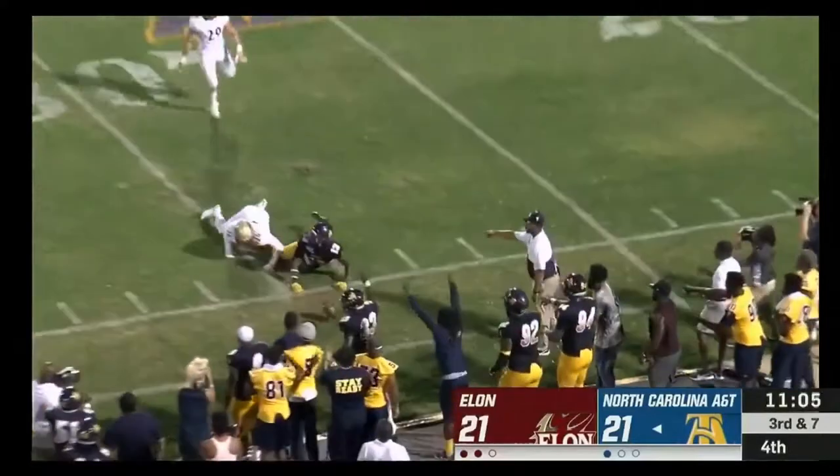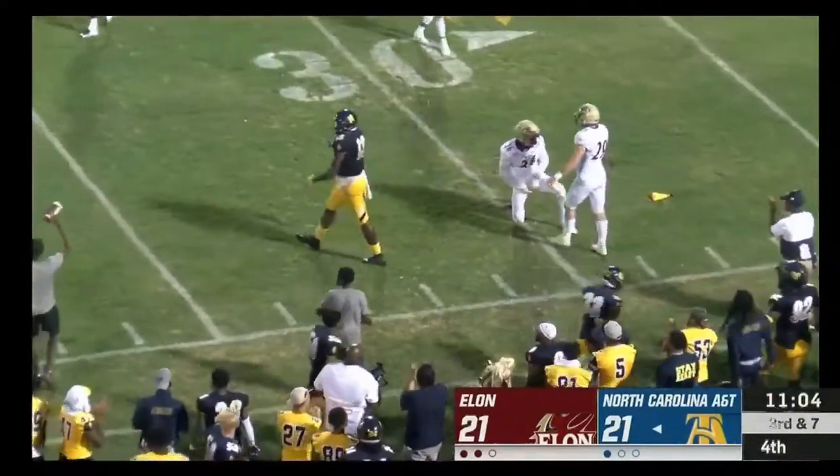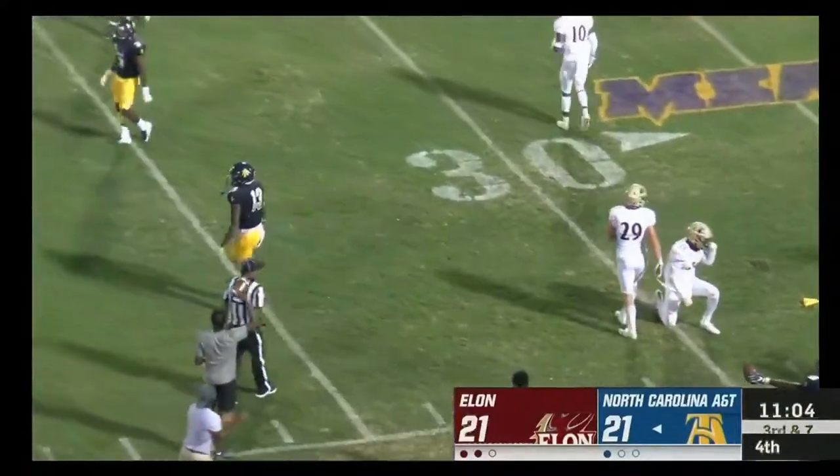Carter to the air — and a flag comes in. Elijah Bell was harassed by Daniel Reed Bennett.